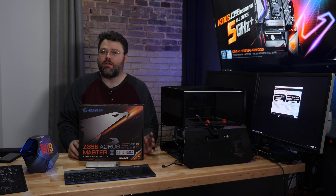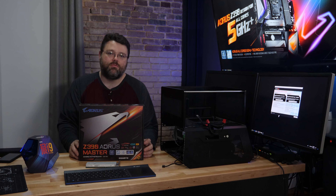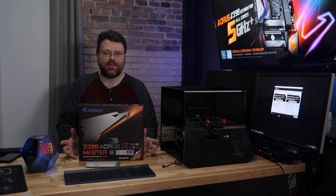Gigabyte has also gone to the trouble of testing and labeling the temperature sensors that show up from the platform controller on this motherboard for software like HWiNFO. When you run HWiNFO and get the list of temperature probes, Gigabyte has provided a map of where those temperature sensors are and where they physically are on the board. I'm not sure why I didn't think of doing that myself in my motherboard reviews.